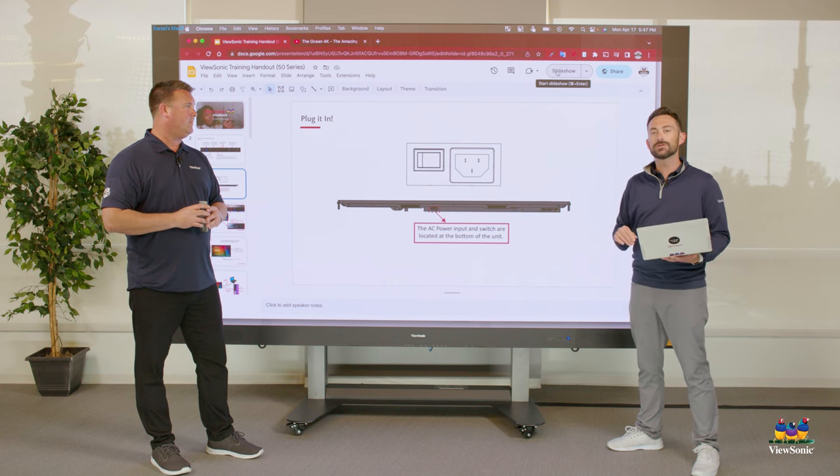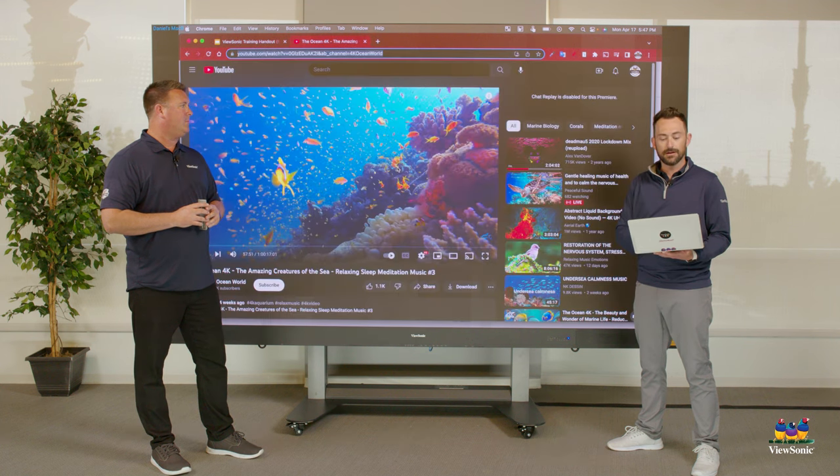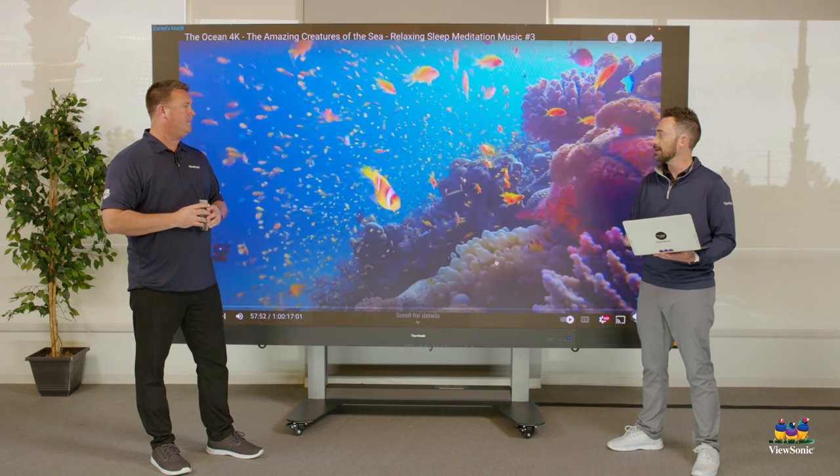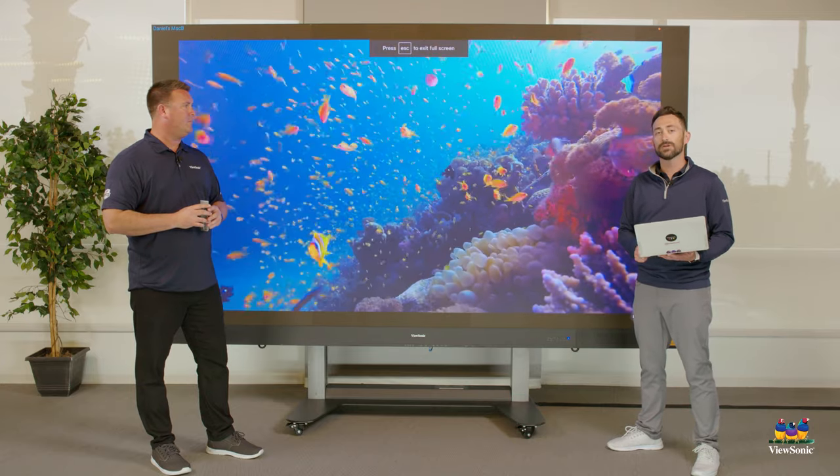We could fold it up, roll it into the hallway, or put it in another room and have videos or things play. And you can see it's just a beautiful display, even when streaming and playing video.